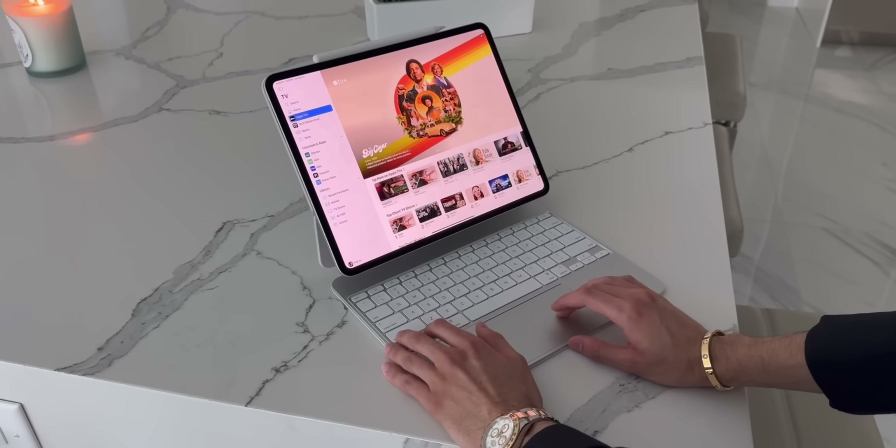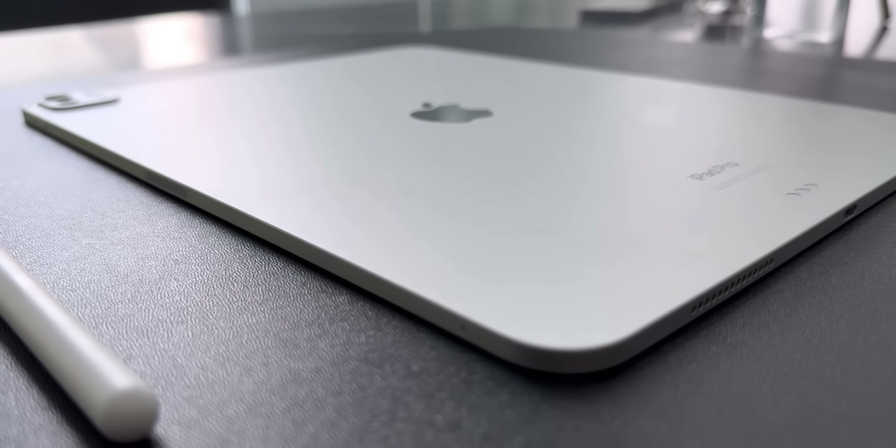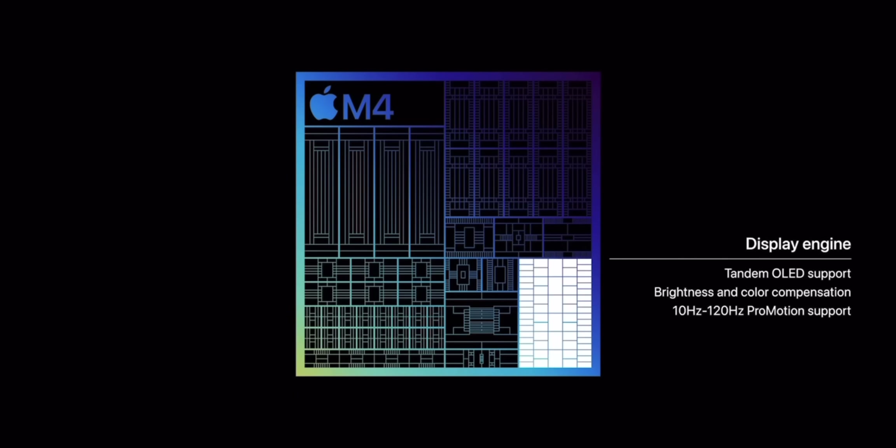That basically wraps up my roundup of the new M5 iPad Pro. Personally, I don't think I'll notice big differences compared to my current M4 iPad Pro. The M4 was released just last year and it was a massive upgrade — all-new thinner and lighter design, tandem OLED display, new Magic Keyboard, new Apple Pencil Pro, and the blazing fast M4 chip. So I honestly wasn't expecting much; I knew it was going to be a minor spec bump. Let me know your thoughts in the comments below, and stay tuned for my full review of the new M5 iPad Pro.